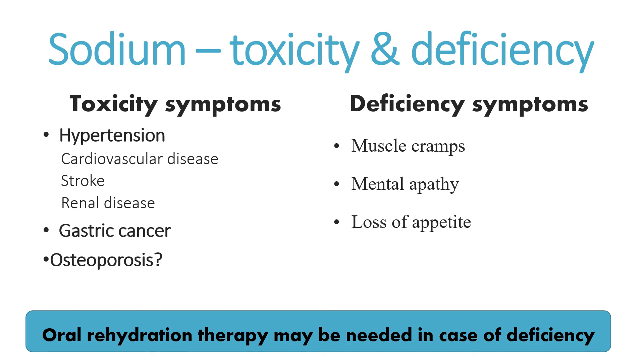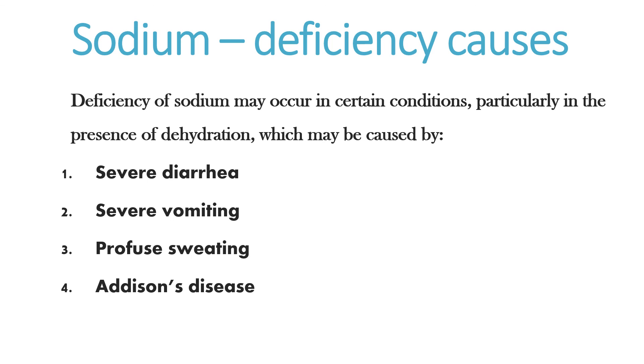For individuals who develop deficiency, we would need to apply oral rehydration therapy, which means you take a cup of water, add a teaspoon of sugar, and add half a teaspoon of salt. You mix it all together, drink it, and that will quickly prevent deficiency of sodium. Sodium deficiency can occur, as mentioned, with severe diarrhea, severe vomiting, profuse sweating, and Addison's disease, which impacts the hormonal regulation of sodium.